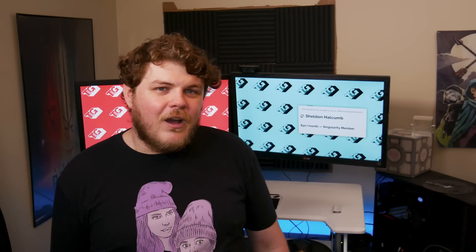I want to give a special shout out to Sheldon Halcom — Sheldon, my dude, you're one of my top tier Singularity members and I truly appreciate your support. I want to thank everybody else over on Patreon as well. Without them, I would not be able to do the show that I do here today. If you believe in what I do, consider heading over to Patreon and chipping in a buck or two — it really makes a difference.